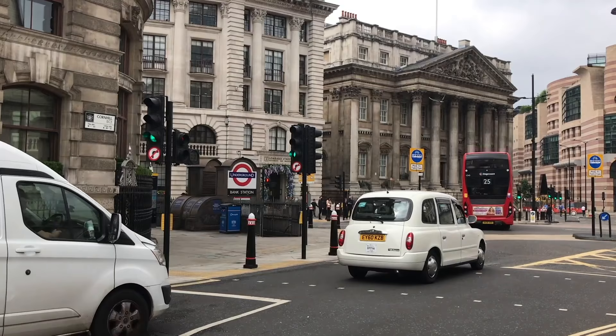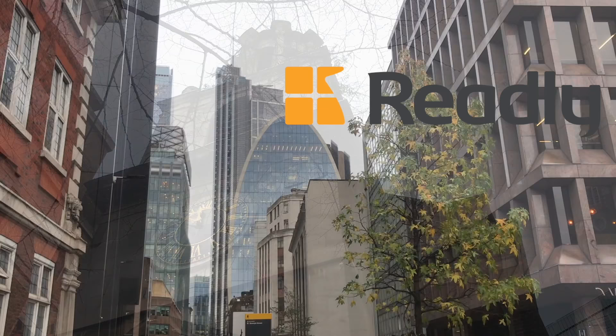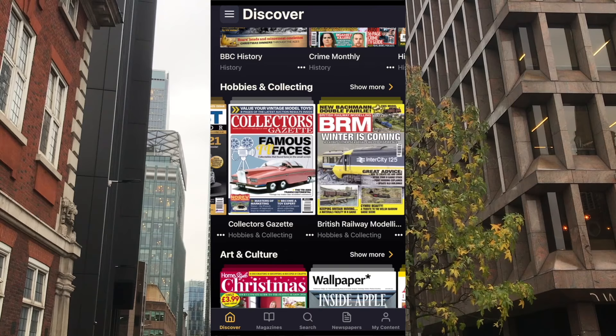Now if you're watching this video, you're almost certainly someone who likes to be informed. Or you're bored right now. Either way, Readly is perfect for you, and they happen to be today's sponsor. Readly is an app-based magazine subscription service that gives you access to over 5,000 titles on your phone and tablet for a single monthly fee.